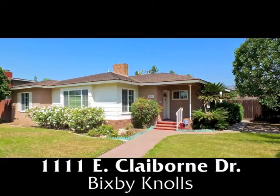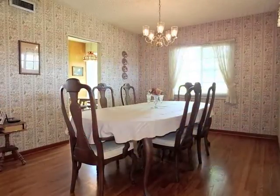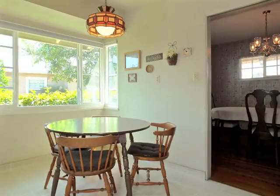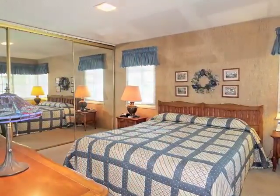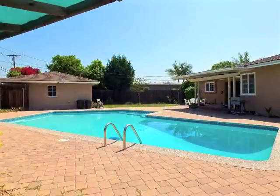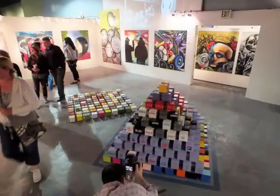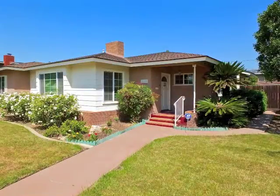1111 East Claiborne Drive — a charming home on a park-like lot of natural warmth and classic elegance, spaciousness, sun-filled ease, romance, and poolside tranquility. Only minutes from the convenience and vibrance of Uptown Bixby Knolls, in the heart of Bixby Knolls.